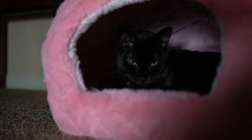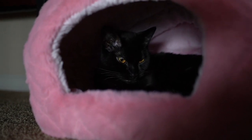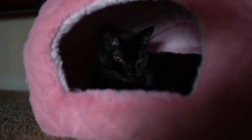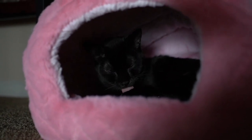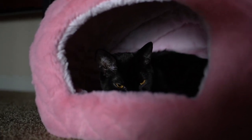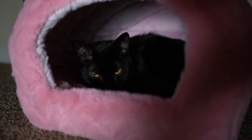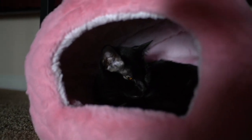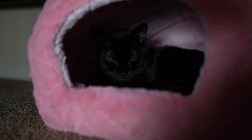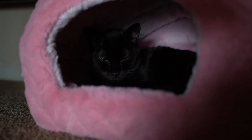This is Saturnia's pink cave. I got her this donut bed and she didn't use it for a month, so I returned it and got her this. She really likes this cave because it's nice and cozy, and she also enjoys areas where she can hide.